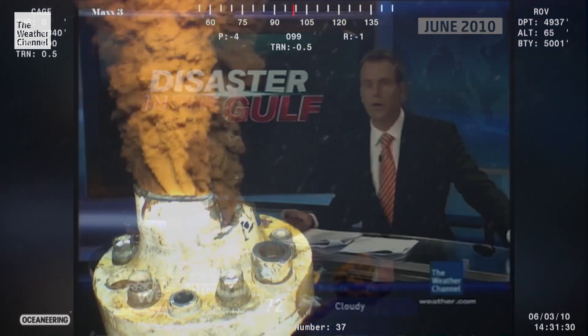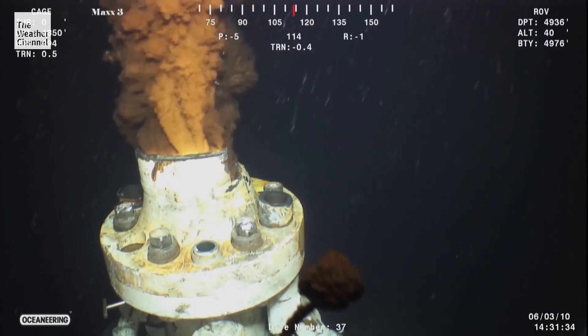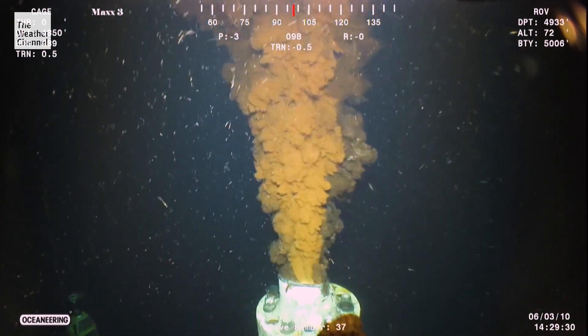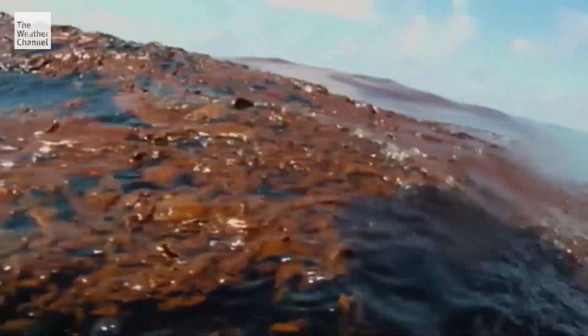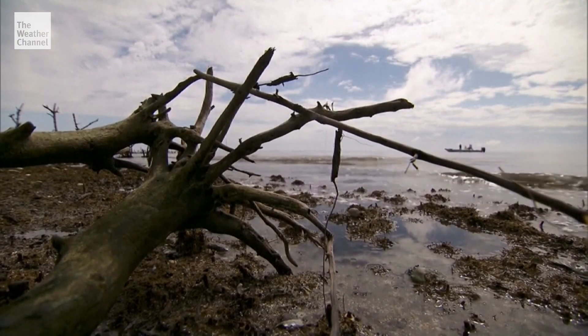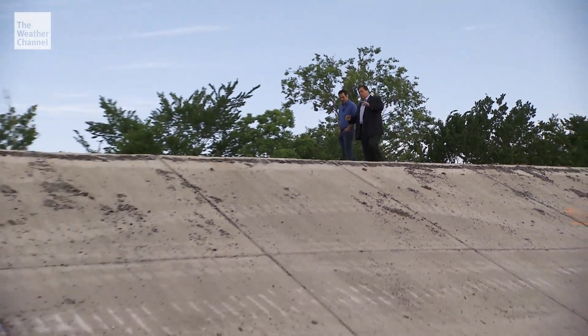It's been nearly a decade since the BP Transocean Deepwater Horizon well gushed more than 100 million gallons of crude oil into the Gulf of Mexico for 87 days. Eleven men were killed when the platform exploded. Fast forward past years of environmental cleanup, legal battles and settlements with several states and individuals.